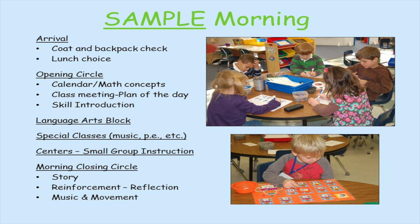In centers we have small group instruction, and then there's a morning closing circle where we share a story. This is a time for reinforcement and reflection as well as music and movement.